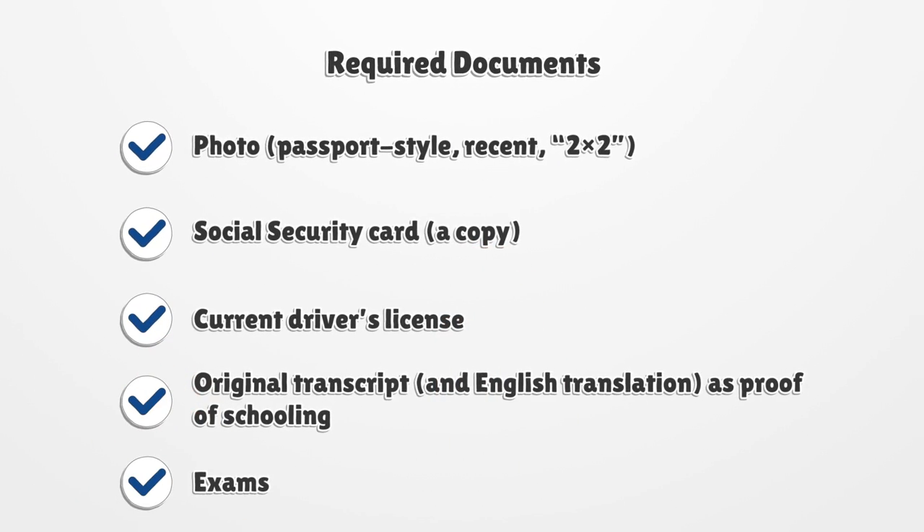Required documents: a photo, passport style, recent, 2x2; social security card, a copy; current driver's license; original transcript and English translation as proof of schooling exams.